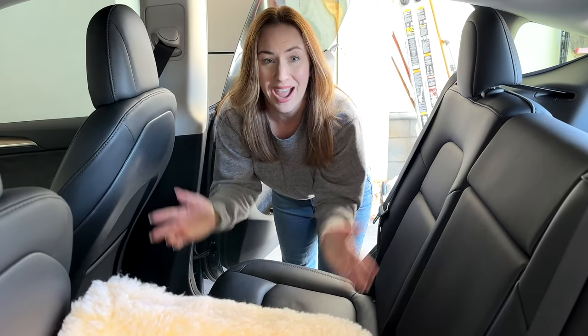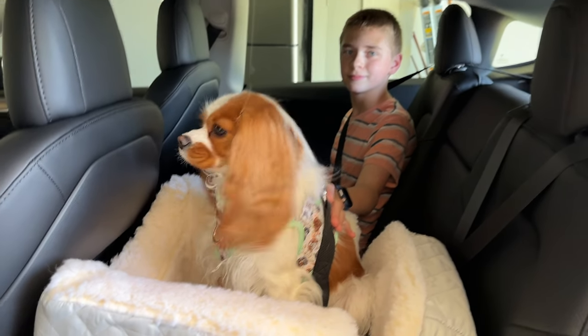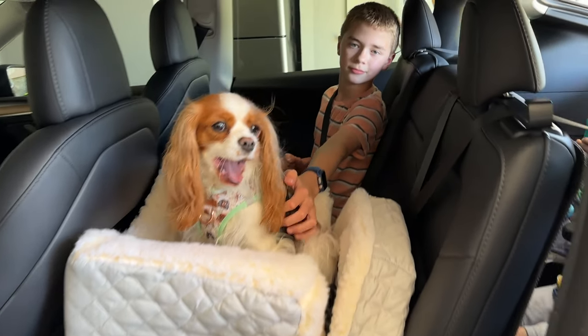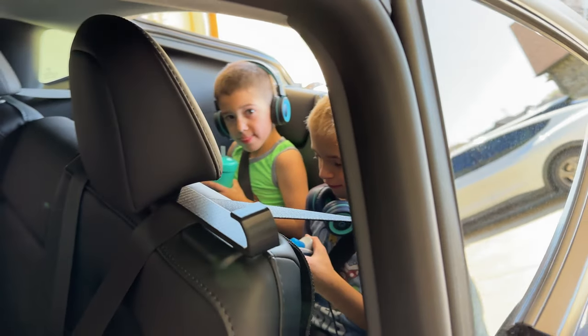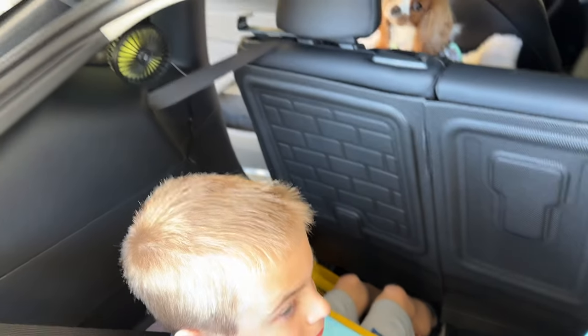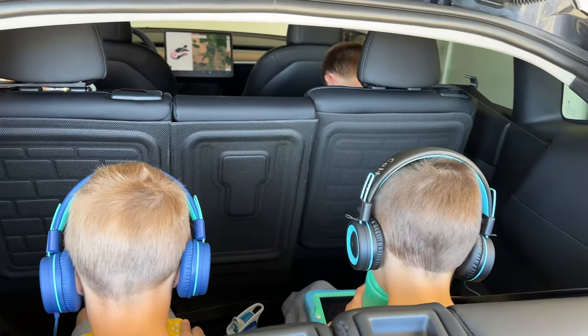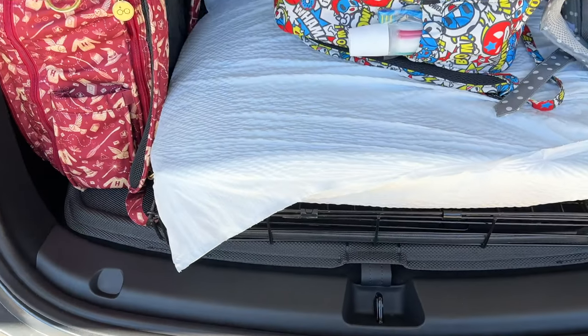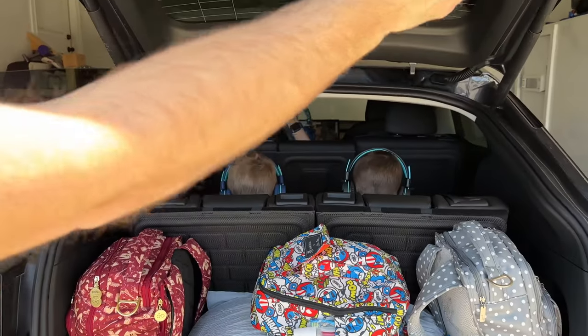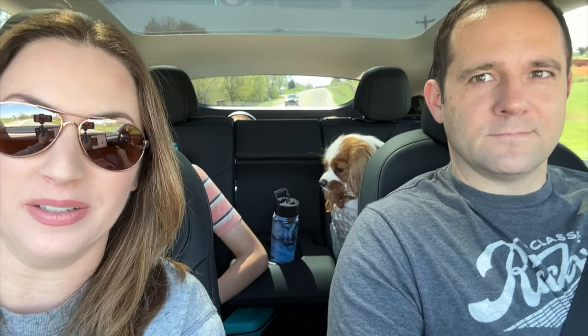We pulled everybody out from the house and got them loaded in. Here we have Emma sitting in the second row with Caleb, and in the third row there's Jensen and Colton. Everybody has their Nintendo Switches and their iPad, so it should be a nice quiet ride. We've been able to close the trunk all the way — just pushed it in a little and hit the button, no problem.